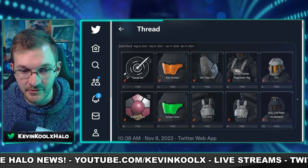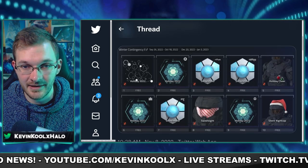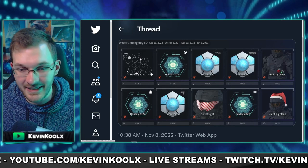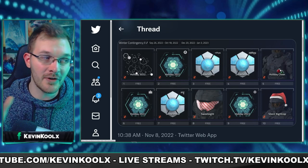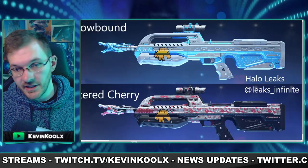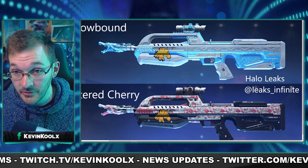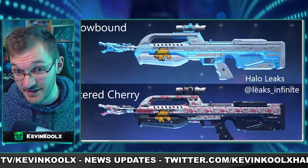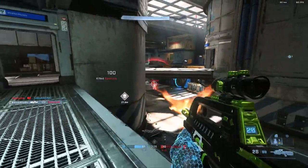We also have the Winter Contingency pass showcased, which includes the snowbound coating for the battle rifle, Hydra, and sidekick. There's a candy cane visor as well as a nightcap hat. The leaked version of the snowbound battle rifle looks very clean — an ammo counter with a blue snowflake effect and white on top. This looks way better than the previous Winter Contingency event's red, white, and green holiday color scheme, though that had its own charm.